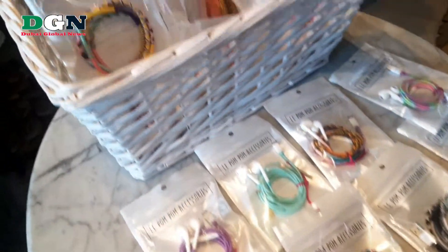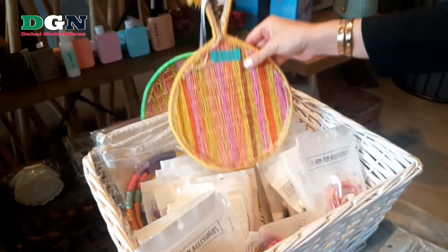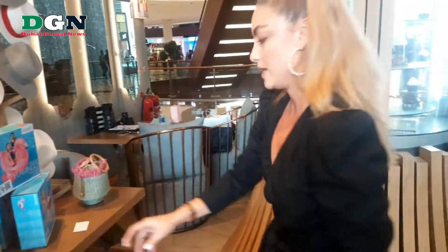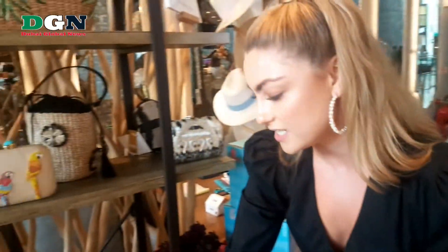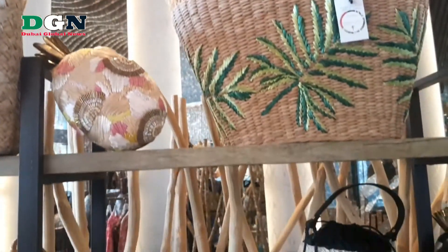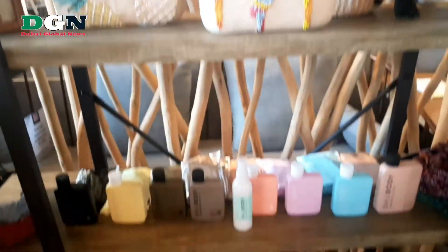And then we have here our accessories — our phone accessories, headphones, chargers, lanyards and these are all handmade in Dubai. These are lovely fans, made in Colombia. We also do bikinis and swimwear on our website and you can check that out on our Instagram too. Thank you so much — we're here at the Walnut Grove in Dubai Mall so come visit us.